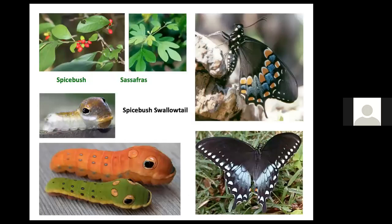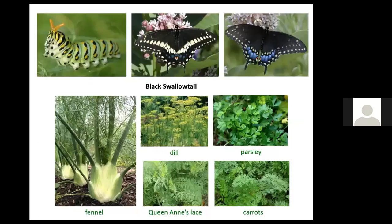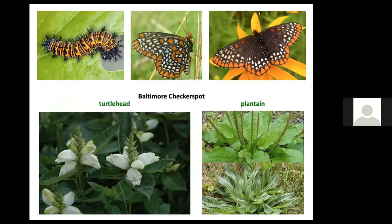Visit the National Wildlife Federation to learn more about host plants. A spicebush swallowtail female must lay her eggs on either spicebush or sassafras — the only leaves this caterpillar can eat. The caterpillar has fake eyes painted on the sides of its body to give the appearance of being a real animal and startle would-be predators. Black swallowtail caterpillars eat any plant in the Apiaceae family — fennel, dill, parsley, carrots, or Queen Anne's lace.